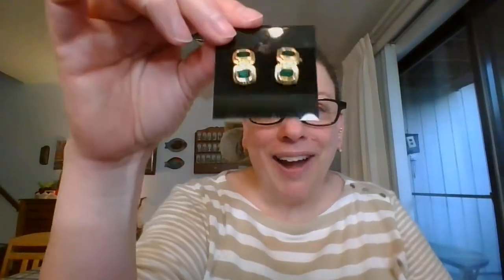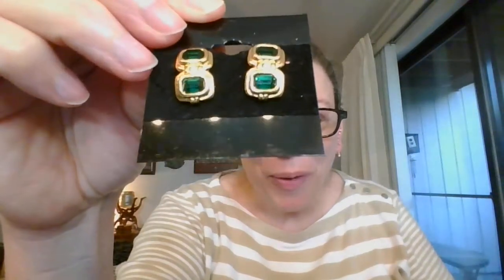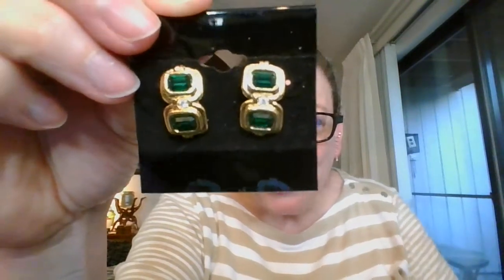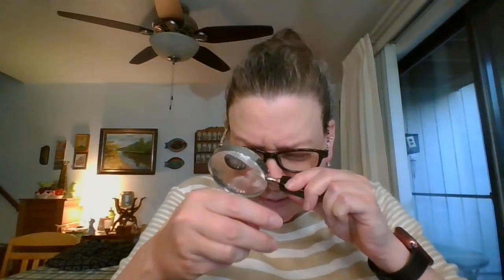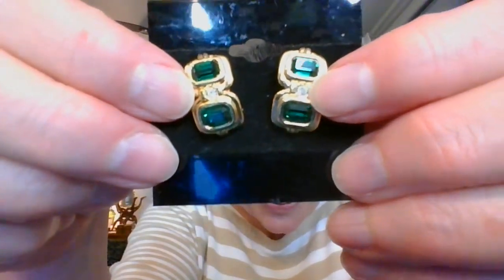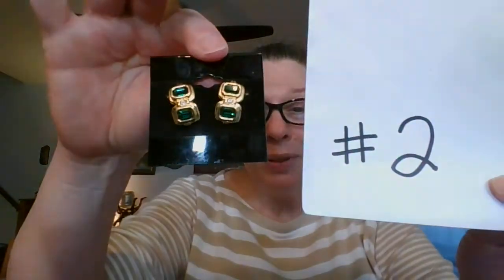Next I have these — these are so pretty. Beautiful emerald green rhinestone earrings. And there is a rhinestone right in the center too — I just wanted to double check before I said that. So yeah, right there in the center there is another rhinestone. These are post earrings, very nice classy earrings. They have about a three quarter inch drop. They are $7, number two.